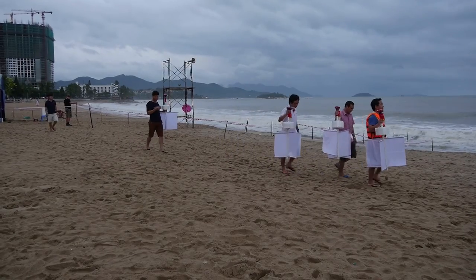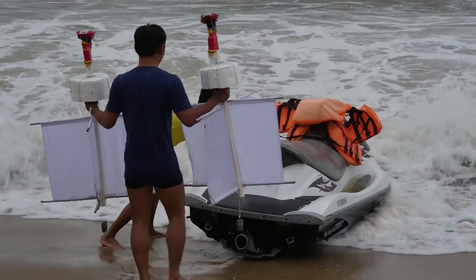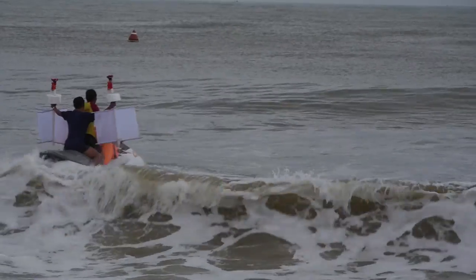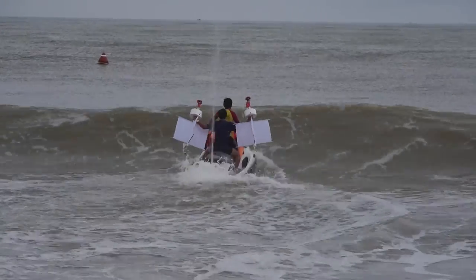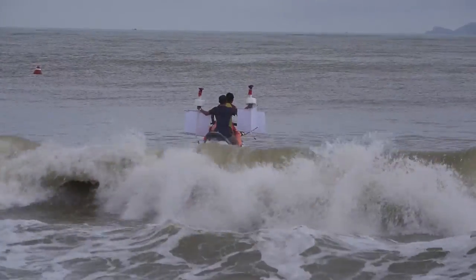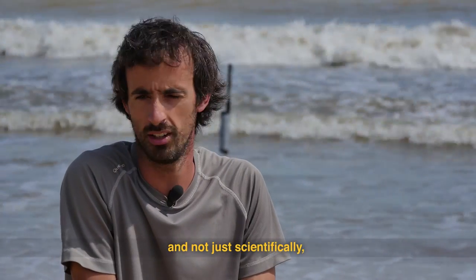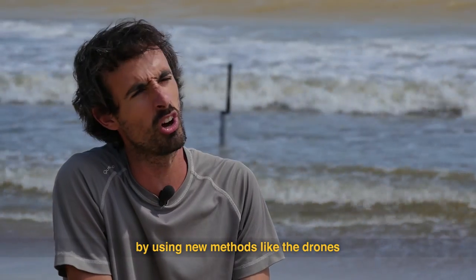A considerable number of drifting buoys will also be placed in the water. These buoys will be left a little closer to the shore and will help measure the river's impact on the area's current power. We've also tried to innovate in methodological terms — not only scientific terms — with the use of new methodologies such as drones.